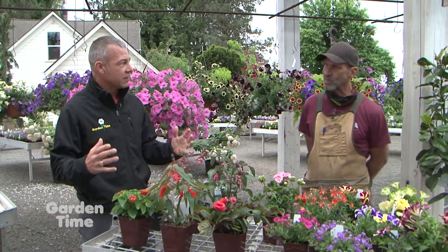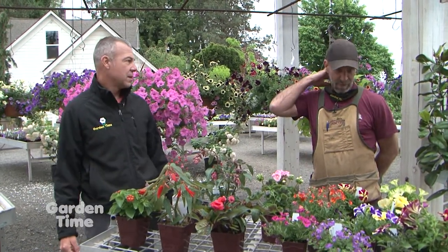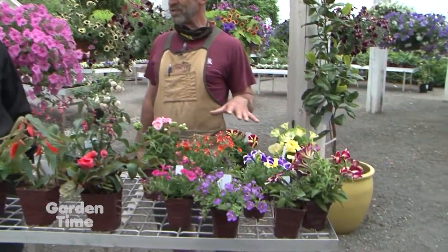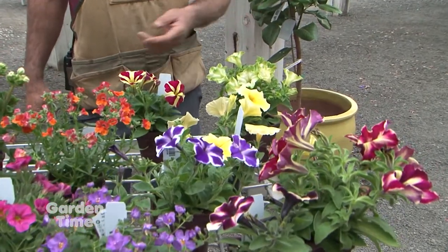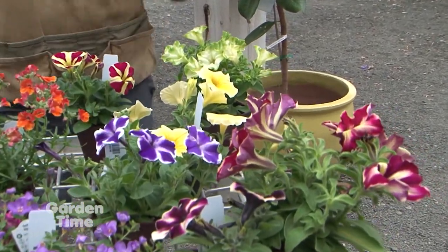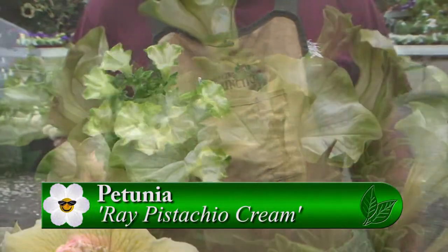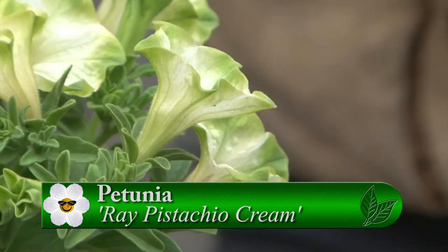Some of our shrubs and things may have bloomed out, but what do we have today that you're using? Well, first of all, we have petunias. And petunias have come such a long way — every year there are new varieties. These are some cool ones. This is a new one called Ray Pistachio Cream. Real interesting color, something that's very different.